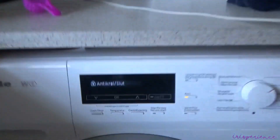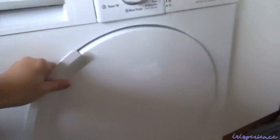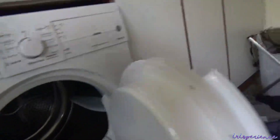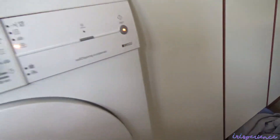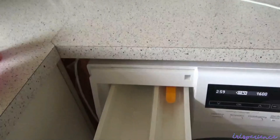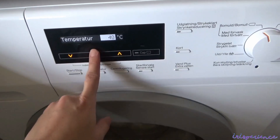Tapos na ang first na nilabhan ko. Time to transfer sa dryer. Check ko muna kung may naiwan — okay na. Pindot-pindot lang. New batch naman ang nilabhan. Sa labahe lang talaga ako tumatagal, pero okay na, kasi madali lang.